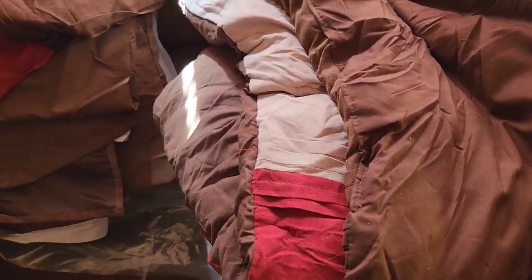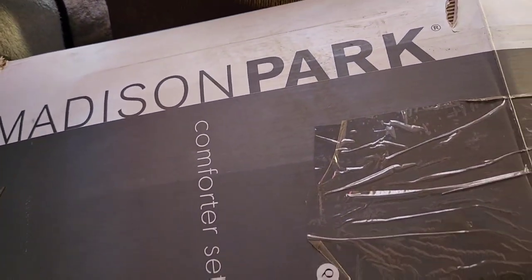Hey everybody, I am back at home and I want to show you that I do have another comforter set. This one is going to be for fall. Oh my gosh, this is the one I was wanting originally when my husband first showed me pictures. This comforter set is by Madison Park — queen size.